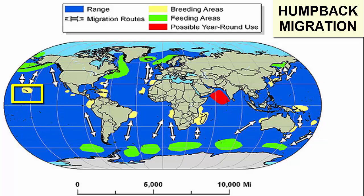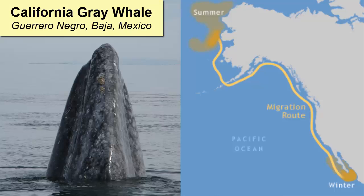Humpback whales winter in Hawaii and travel there from Alaska. This picture shows the migration route of the California gray whale, which goes as far north as the Arctic Ocean during summer and then spends its winter in lagoons in Baja California, a state of Mexico.